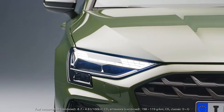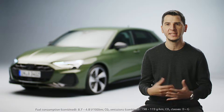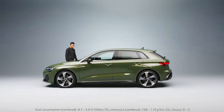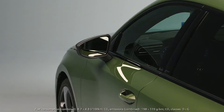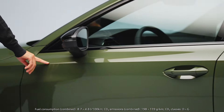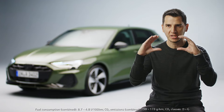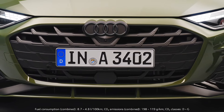The A3 is a very important car to us. It shows a lot of our sporty DNA, our progressive design features, and this is what we wanted to improve. What we did was of course working a lot on the architecture, so what you can see is a single frame which is flatter and wider, sitting very central on the front of the car.